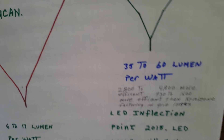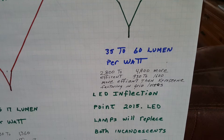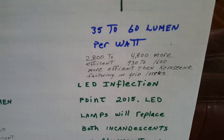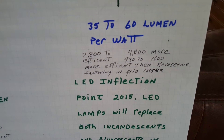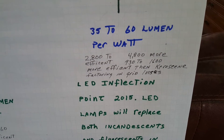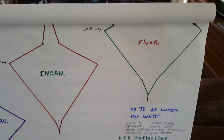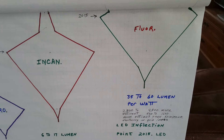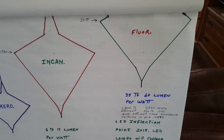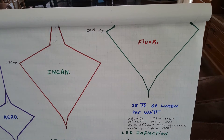And then finally we have fluorescence, which is 35 to 60 lumens per watt — they're 2,800 to 4,800 times more efficient than kerosene, 930 to 1,600 times more efficient factoring in the grid losses. Fluorescents were originally invented in the 1930s and probably didn't start achieving good market penetration until after World War II.